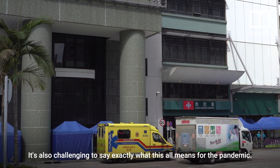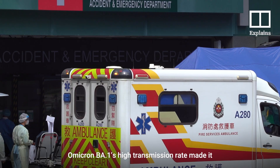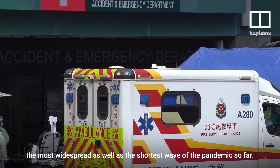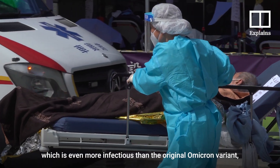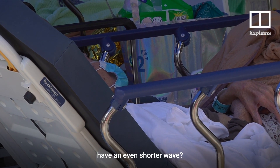It's also challenging to say exactly what this all means for the pandemic. Omicron BA1's high transmission rate made it the most widespread as well as the shortest wave of the pandemic so far. So will the Stealth sub-variant, which is even more infectious than the original Omicron variant, have an even shorter wave?